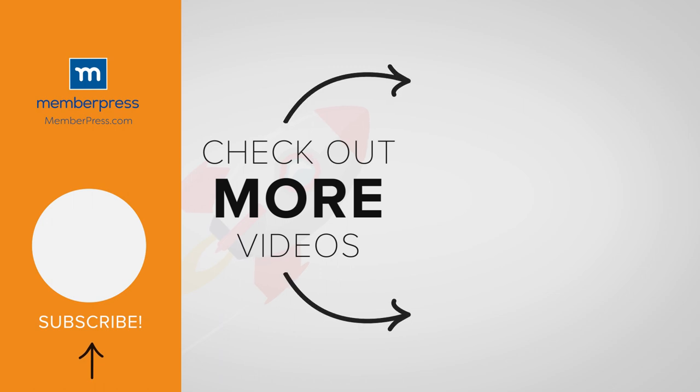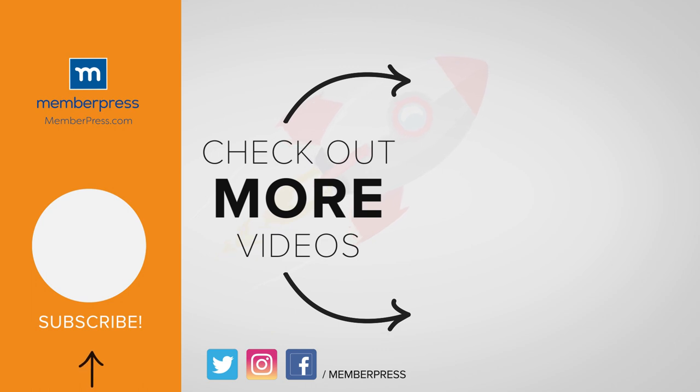If you liked the video, be sure to like, subscribe, and check out our other videos that make getting MemberPress up and running a breeze. Thank you. I'll see you next time.